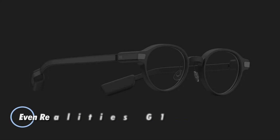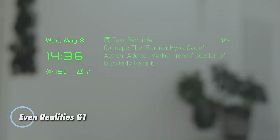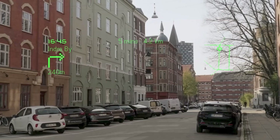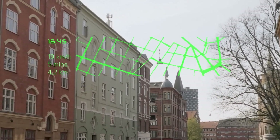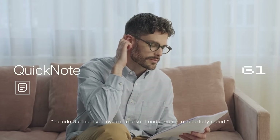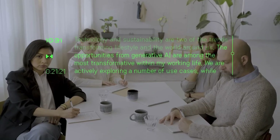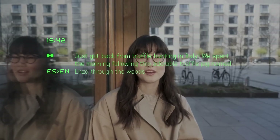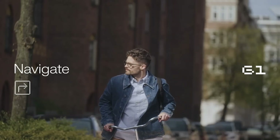Meet the Even Reality G1, AI-powered smart glasses starting at $599, with optional prescription lenses at $150 and magnetic sunglasses clips at $100. Choose between sleek rectangular or classic Panto frames crafted from lightweight magnesium, titanium, and silicone. Weighing just 1.5 ounces, they feature foldable screwless hinges and a splash-resistant design built for everyday wear.